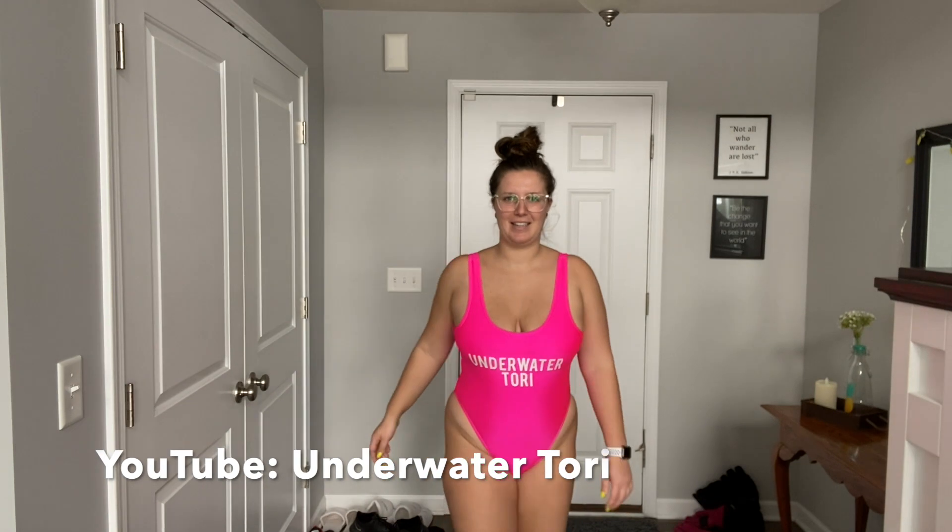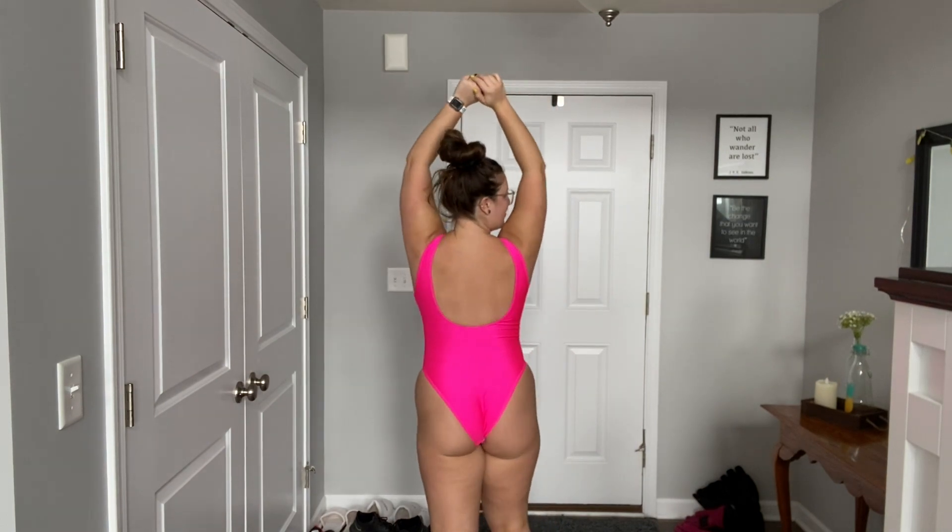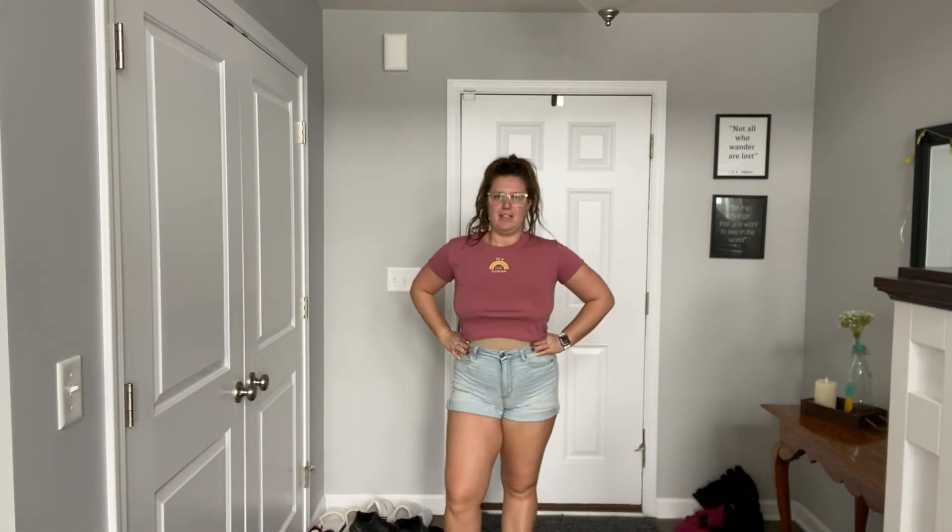First up, my new underwater Tori suit in the hot paint. This outfit would be an everyday daytime outfit. I actually made this shirt myself — it says 'be a good human.' I made it with my Cricut, which I will do a video on later. I just paired it with some of these shorts.